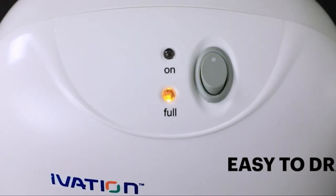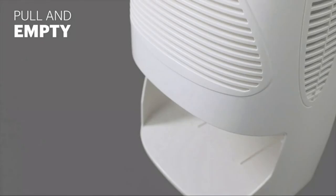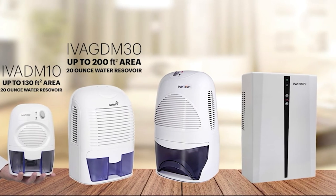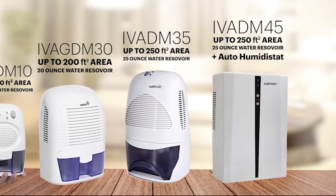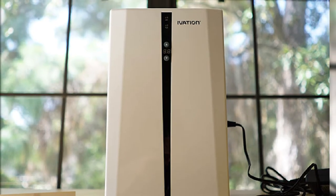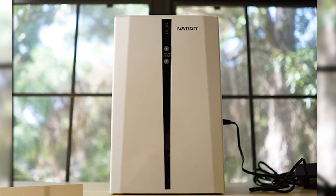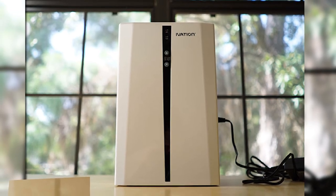Another highlight of this unit is its 2-liter capacity removable water reservoir. With such a capacity, you are not subjected to daily emptying of an overflowing water tank, enabling you to make time for other fun activities during your holiday. When the reservoir is full, the unit shuts down automatically, and just like other models enlisted, an indicator light flashes to remind the user to empty the tank.